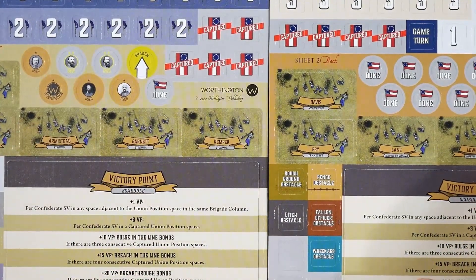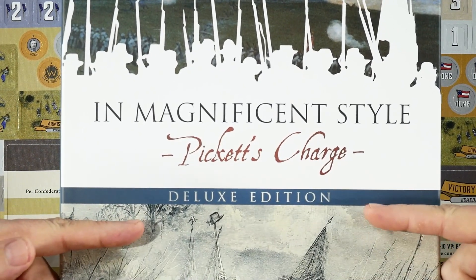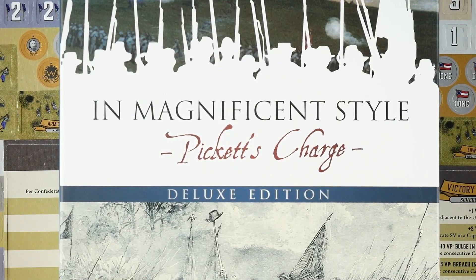So that is what we find when we take everything from In Magnificent Style: Pickett's Charge, the deluxe edition from Worthington Publishing, outside the box. I'm looking forward to checking this out because it has been a long time since I played the original In Magnificent Style when it was from Victory Point Games. This looks like there have been some tweaks to it — might be a little meatier as well. Stay tuned — I will have a review of this relatively soon, as it is a solitaire title. Not going to have to worry about anybody else getting to the table during this pandemic. Once again, In Magnificent Style: Pickett's Charge is from Worthington Publishing, available now, solitaire, with an MSRP of $75.